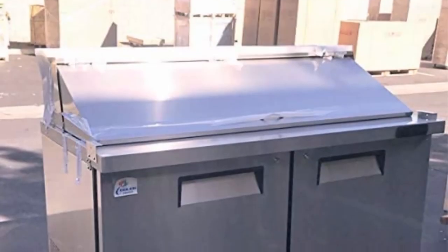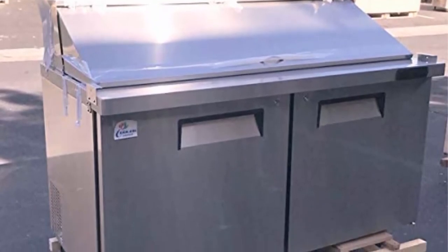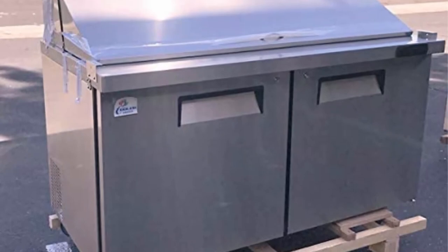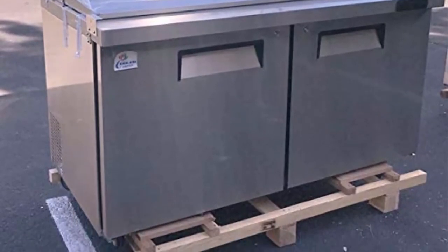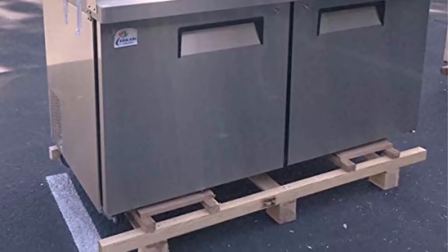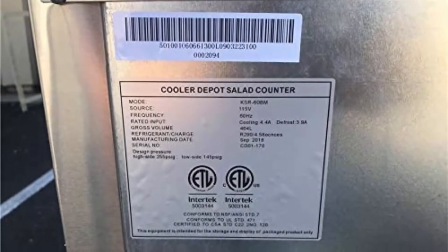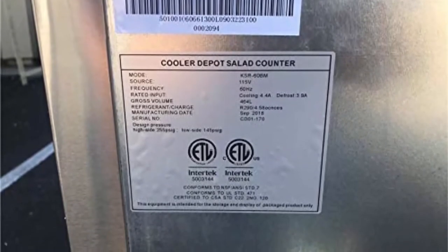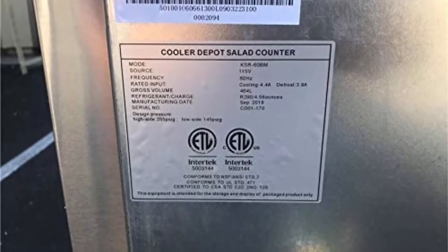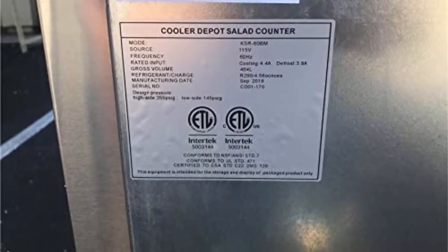For operation, the prep table requires a 115V electrical connection. Beneath the workspace is additional 16.4 cubic foot two-door refrigerated storage space. It maintains a temperature of 33°F to 41°F (0°C to 5°C), making the space great for storing backup ingredients such as deli meat and cheese, as well as other items.